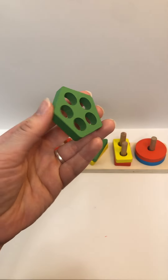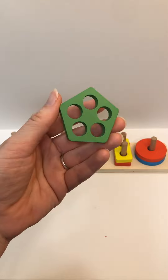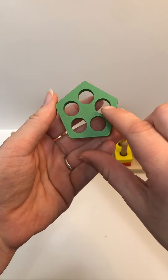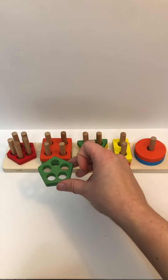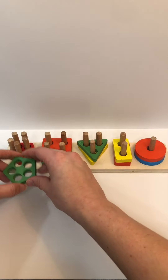Color? Green. Shape? Pentagon. How many holes? One, two, three, four, five. Where does it go? No — not there either, not there either. Yep, right here.